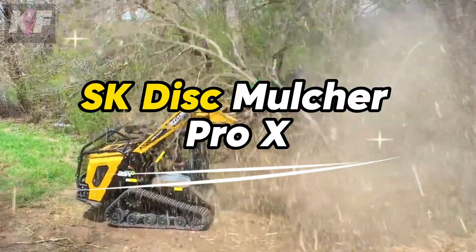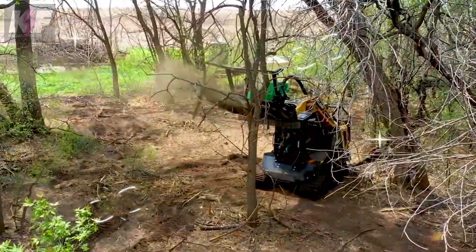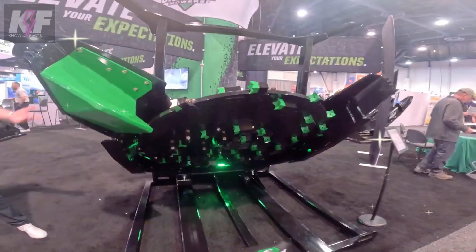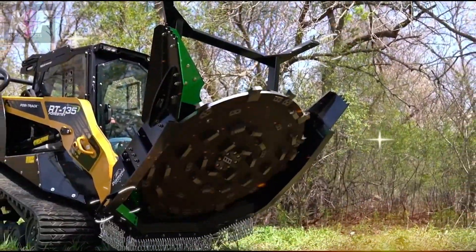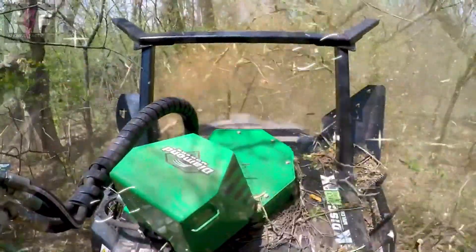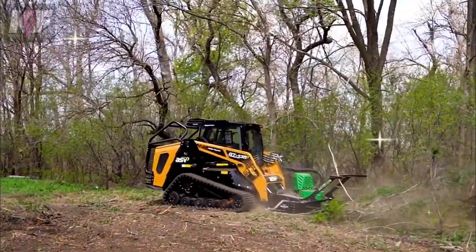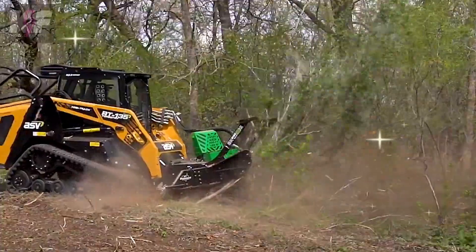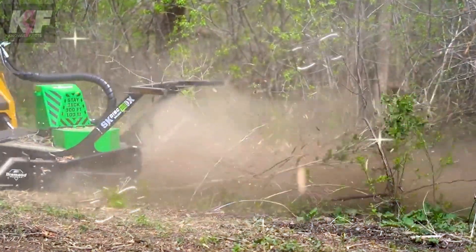The SK Disk Mulcher Pro X is crafted for land clearing and vegetation management, fitting seamlessly with a skid steer for power. It stands out for its 72-inch cutting width and ability to tackle trees up to 14 inches in diameter, all within a robust frame weighing around 2,800 lbs. Praised for its efficiency in forestry work, it blends versatility with high productivity, making it a vital tool for forestry professionals.